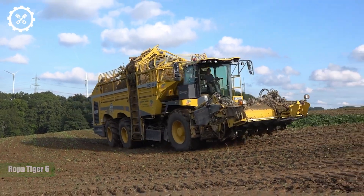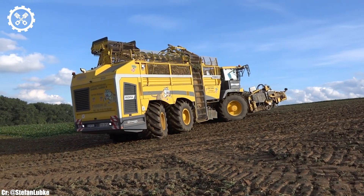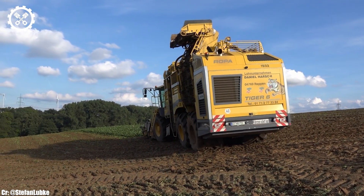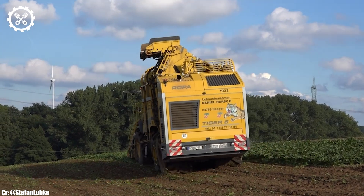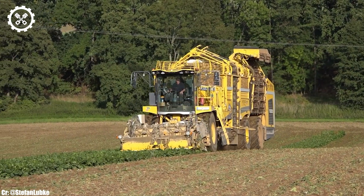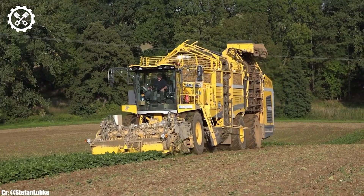Ropa Tiger 6. The Ropa Tiger 6 is a cutting-edge self-propelled sugar beet harvester that has set new standards in the agricultural industry. With its robust and high-capacity design, this formidable machine is engineered to efficiently and meticulously harvest sugar beets, optimizing crop yields and minimizing losses. At the heart of the Tiger 6 lies a powerful engine that boasts exceptional performance, delivering ample horsepower to effortlessly navigate through even the most challenging fields.